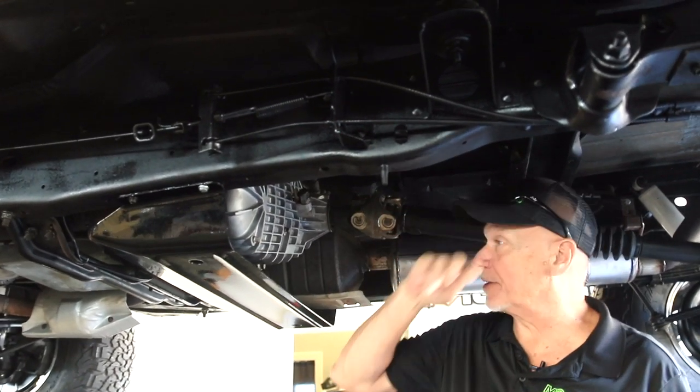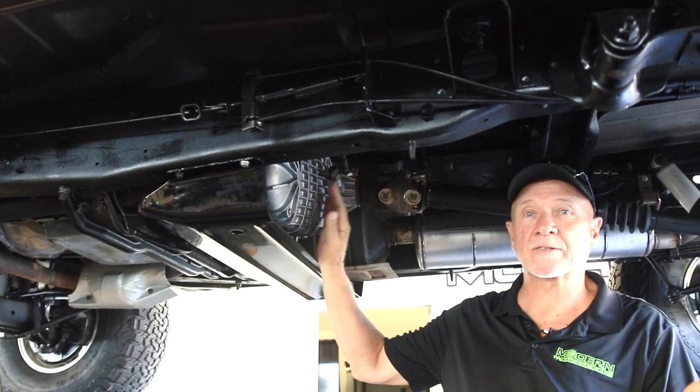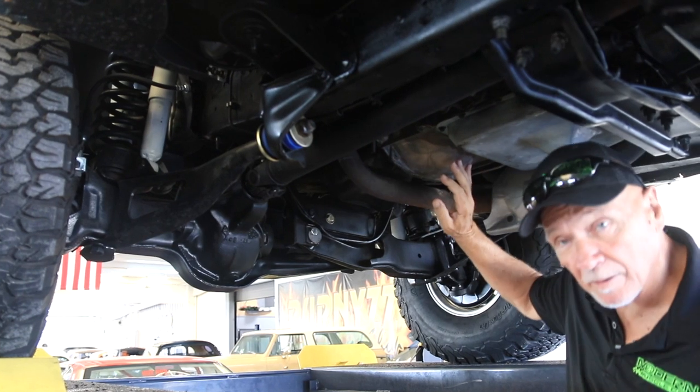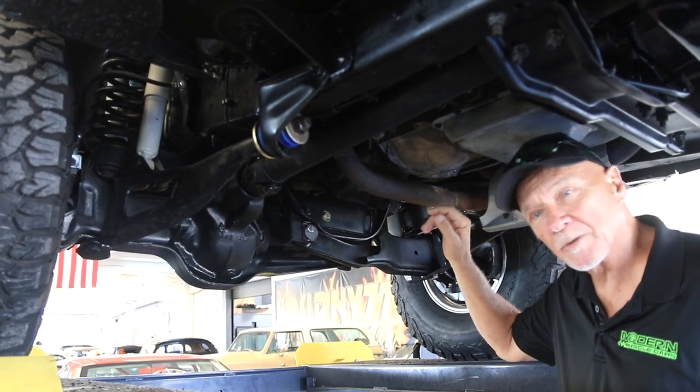As you can see, looking up underneath this truck, there's no issues with rust anywhere. There's not any rust — never has been with this truck, just not an issue. Looking in the motor area, there's no leaks on anything. Everything's nice and dry. No leak issues with this truck at all.